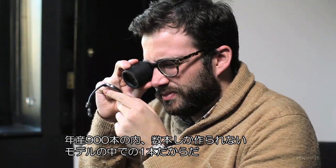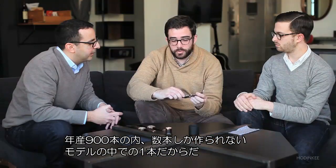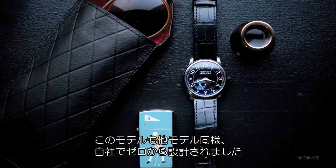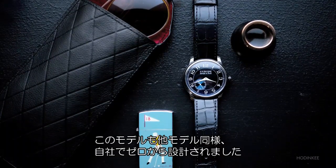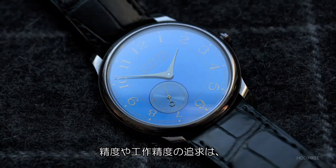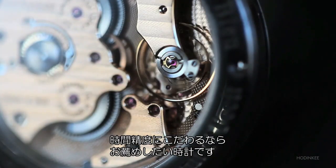If Journe makes 900 watches per year across six to nine models, you're not going to see too many of these out there. This watch is designed from the ground up, like all of Journe's watches, entirely in-house. The focus on chronometry and accuracy — for an engineer like me, that really appeals. It's a pure focus on timekeeping accuracy.